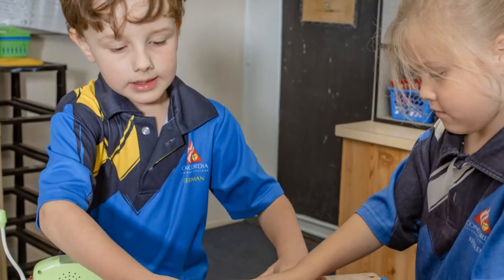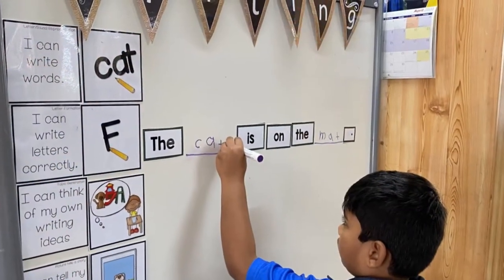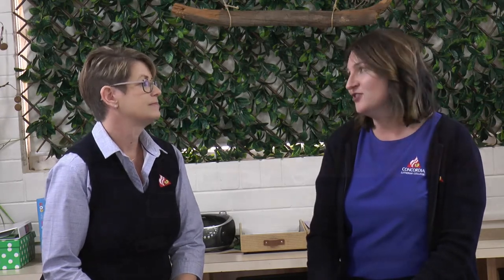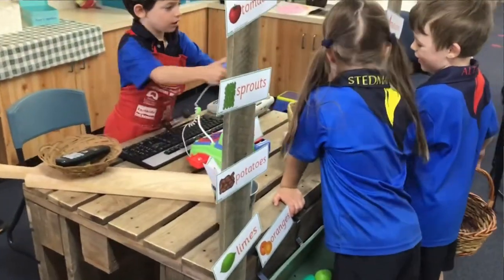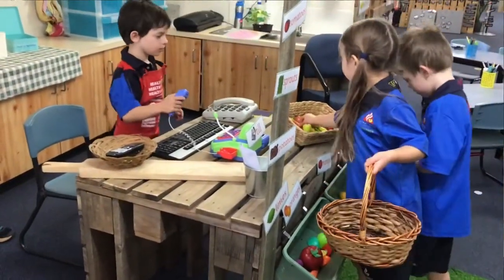We've got portable learning devices — children can take clipboards around and find their own spot where they can work really well. We've also got iPads that they can take around. So lots of hands-on things here in the classroom. We've set the room up as a hands-on working space — that's how the children learn best. We want this room to be as fun, as engaging, as hands-on as possible.